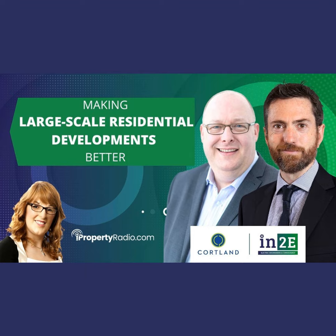Welcome back to iProperty Radio with myself Carol Tallon. You can contact us on social media at iProperty Radio or email hello@ipropertyradio.com. Following our LRD theme for this week, we'll continue our in-depth look at the arrangements for large-scale residential developments. Next I'm chatting to Ian Murray, senior director for built-rent consultancy Europe within Courtland Consult, and also William O'Donnell, into Engineering associate director. Gentlemen, you're very welcome.